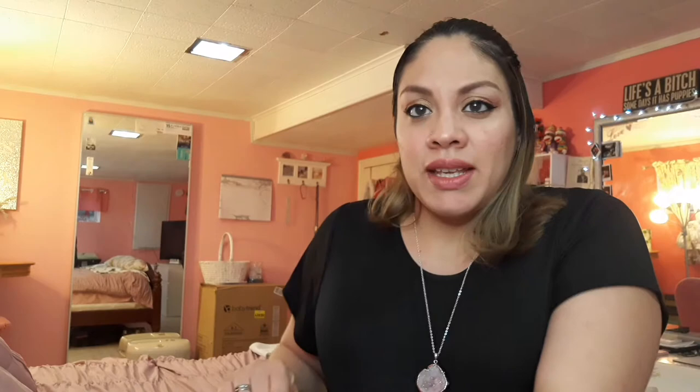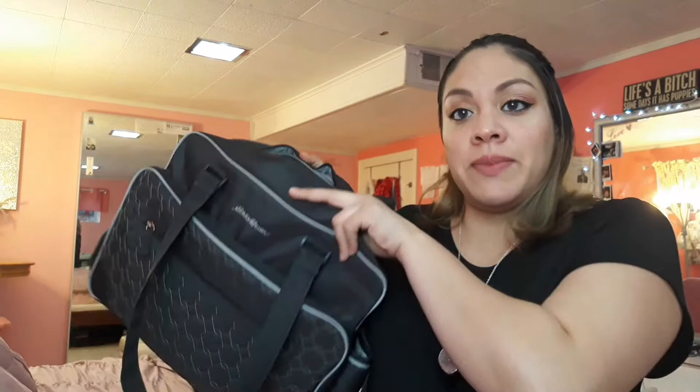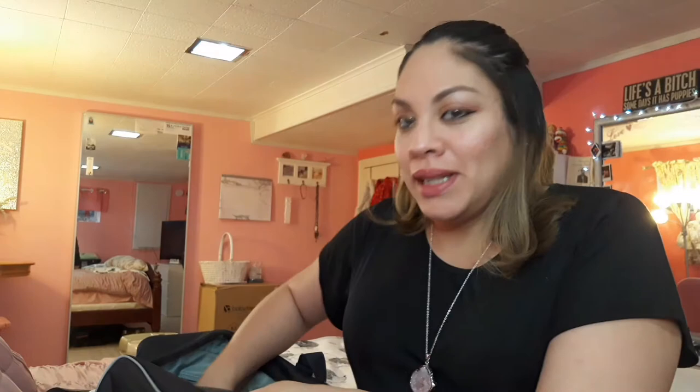We can start with the baby bag. I know the hospital is going to have diapers, wipes, and all that, so I didn't pack any of those. This is the baby's bag — it was actually gifted to me so I'm not sure where it's from, but it's really cute, insulated and everything inside.